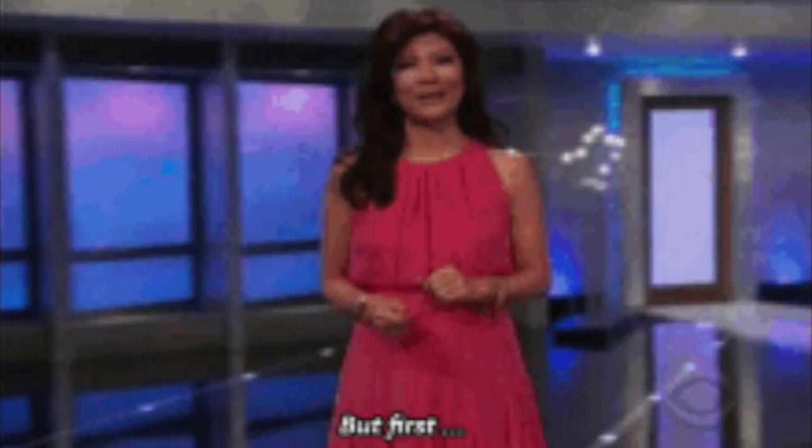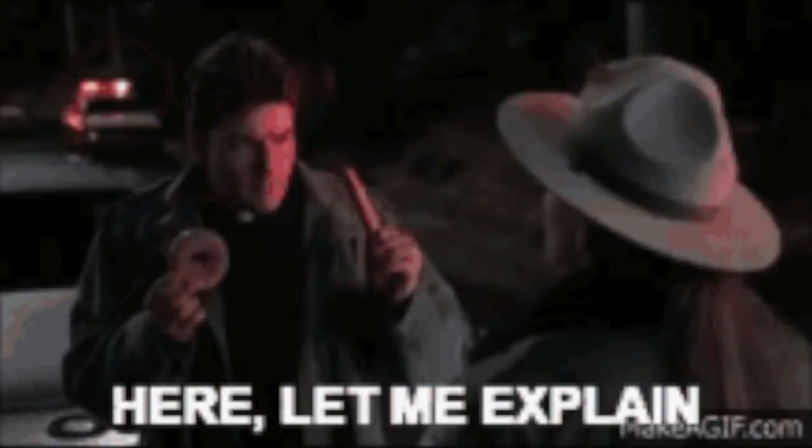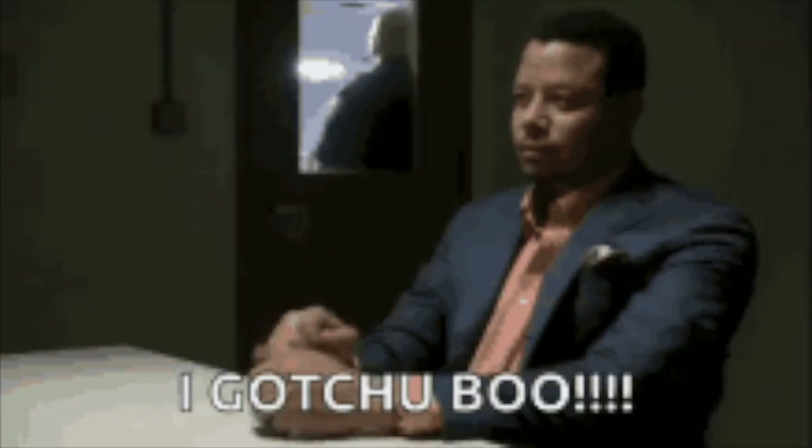And now for some bonuses — but first, please like, subscribe, and comment below. The reason these apps are not on the main list is because I covered them in a past video. I won't fully review them, but I'll share a little bit about each game.